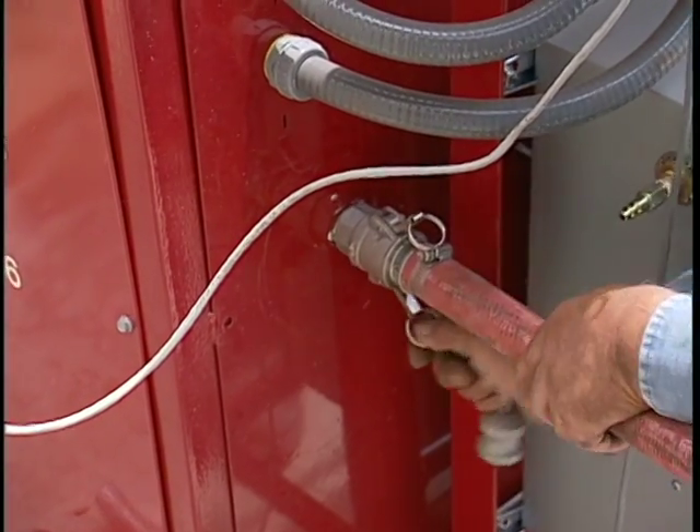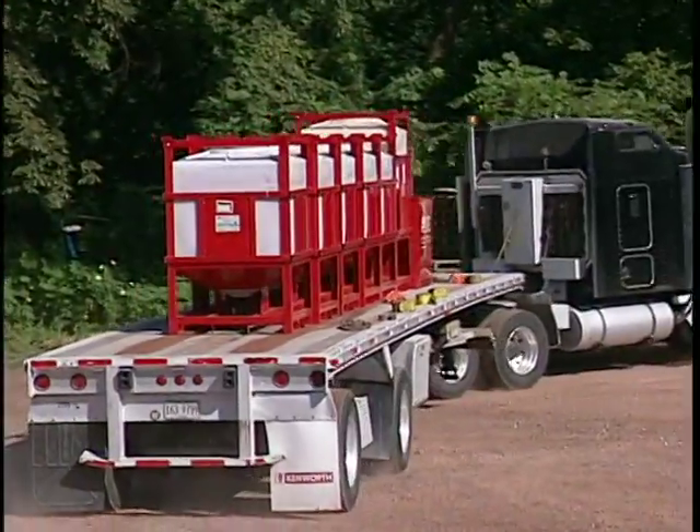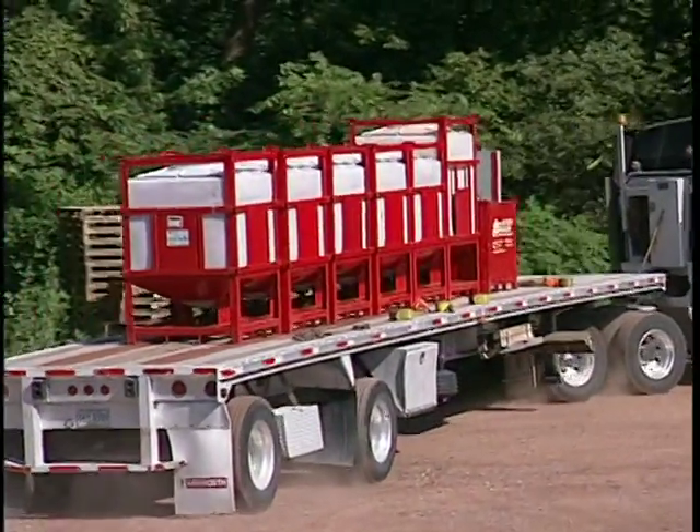Solomon provides simple disconnect instructions. When you're finished with your color job, a Solomon truck will pick up the empty totes and the dispensing system.